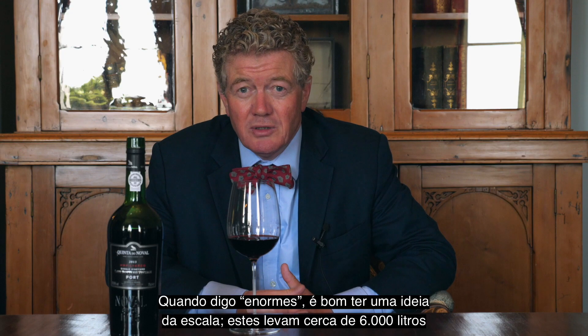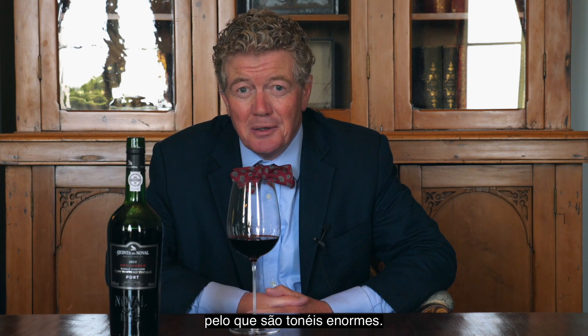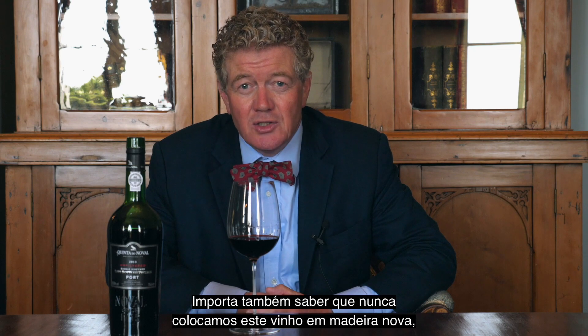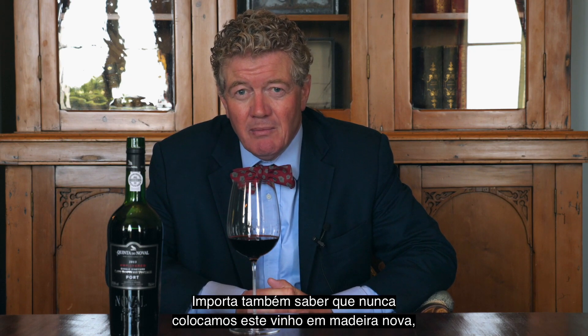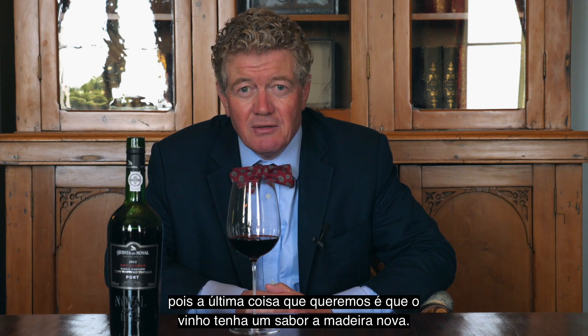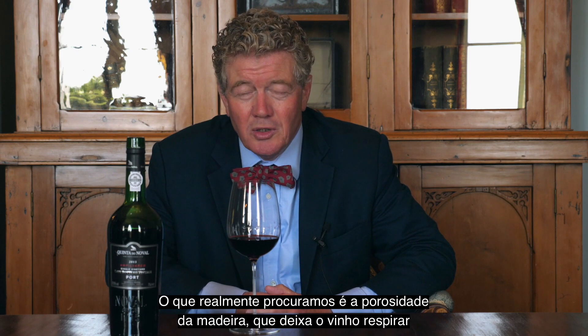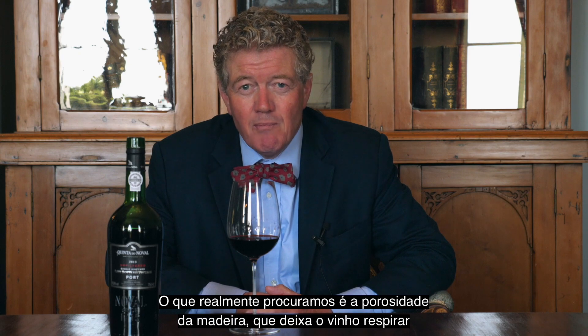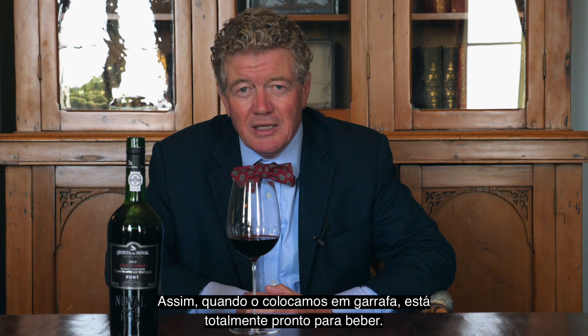These barrels contain about 6,000 litres, so they are big barrels. It's also important to know that we never put this wine in barrels of new oak because the last thing we want is for the wine to have a taste of new oak. What we're really looking for is the porosity of the wood, which enables the wine to breathe inside these large oak barrels and to develop slowly over those first four to five years of its life, so that by the time we bottle it, it's absolutely ready to drink.